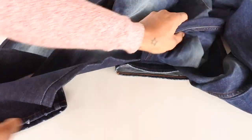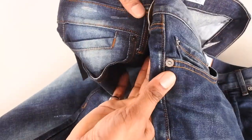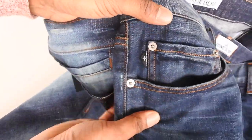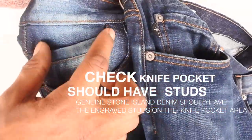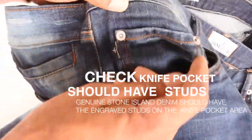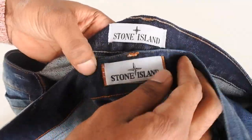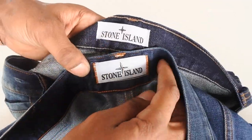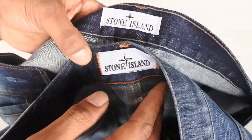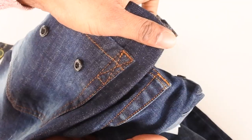Aside from that, the wash on the fake jean is actually quite close to the original — not too far off. But look at the knife pocket: on the real one there's a tag patch on the side and two studs, whereas on the fake there are no studs at all. Also, Stone Island finishes the interior label with a neat bit of stitching, but the fake hasn't done that. The label also looks thinner and the back stitching is completely wrong.